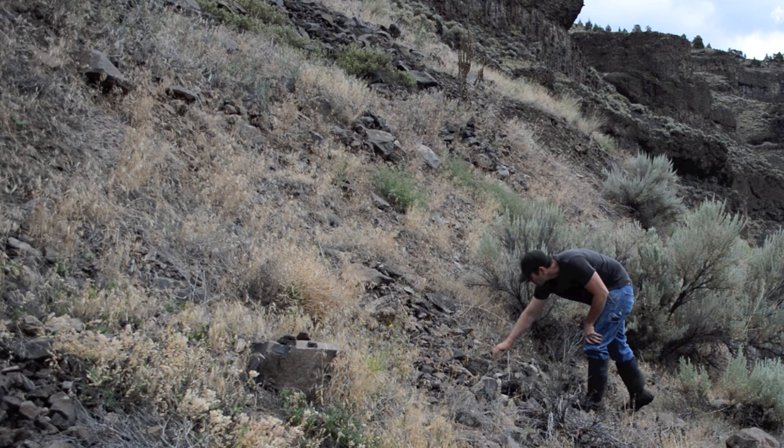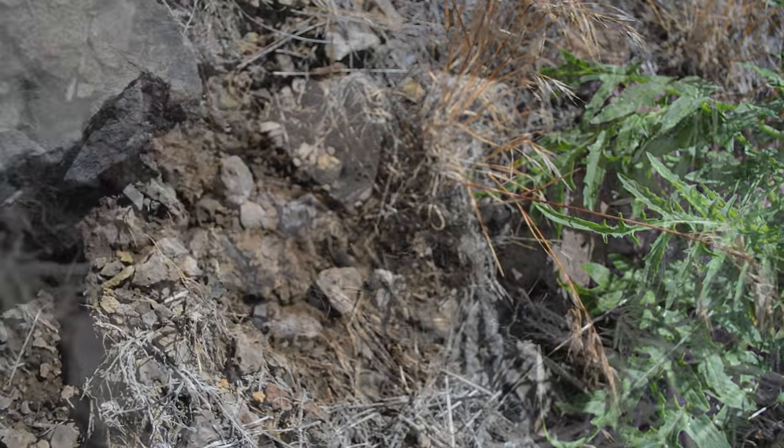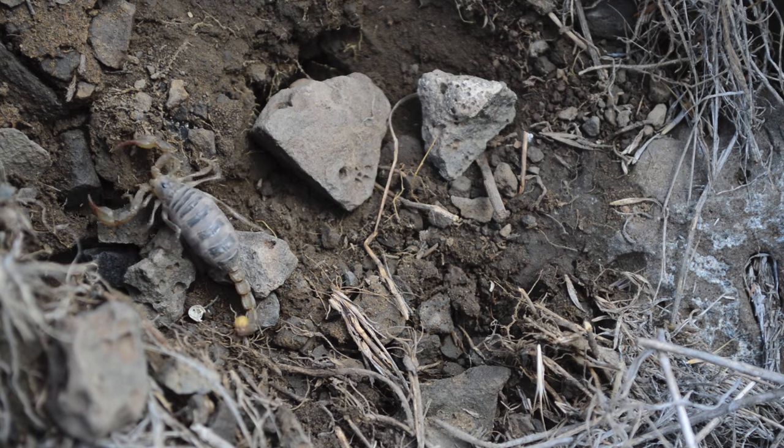In a survival situation, finding a protein food source is critical. Here I found an abundant food source that is easy to catch. All you have to do is flip over rocks to collect scorpions.